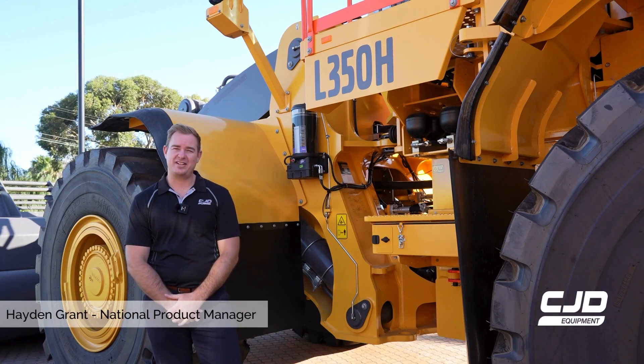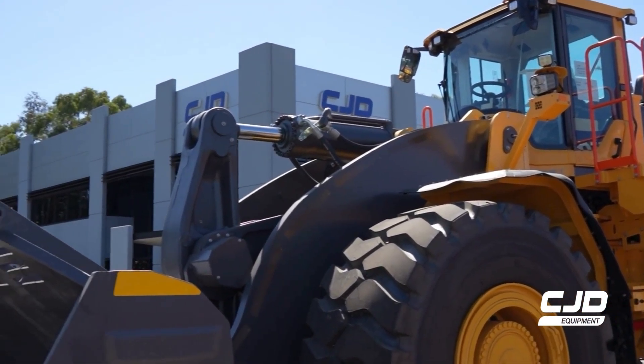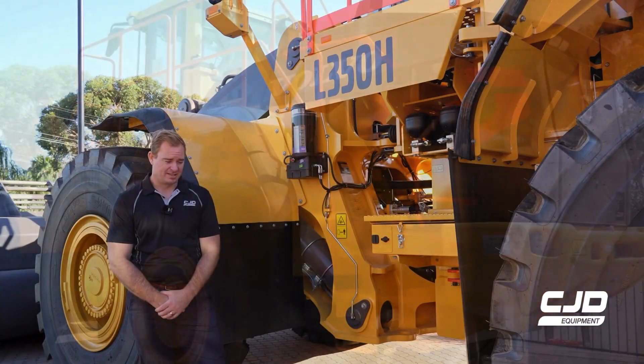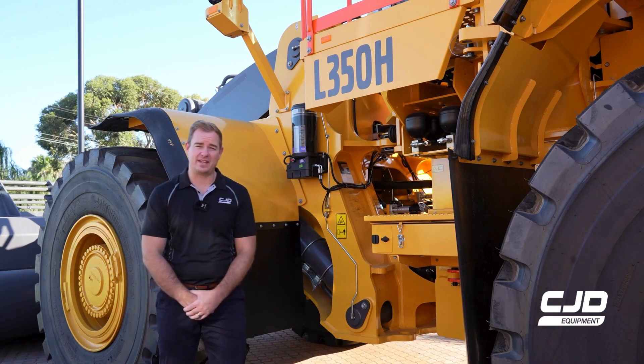Hi, Hayden Grant here, CJD Equipment National Product Manager. Today I'm going to run you through the new L350 H2. What makes the L350 H2 different from its predecessor? It's pretty hard to perfect on perfection, but I think Volvo have done it with the H2.